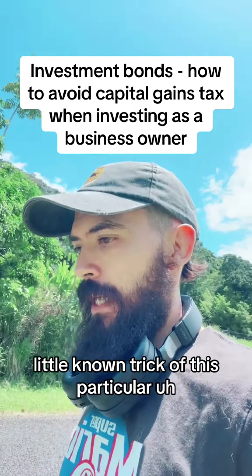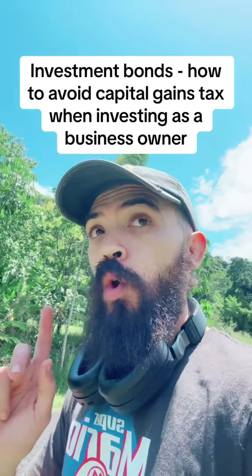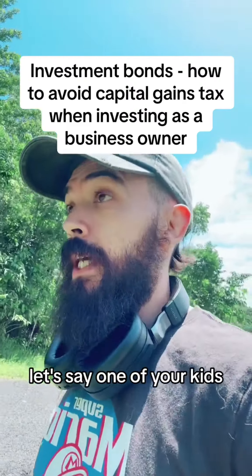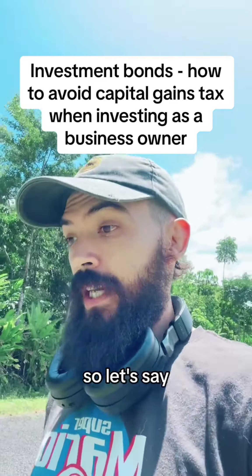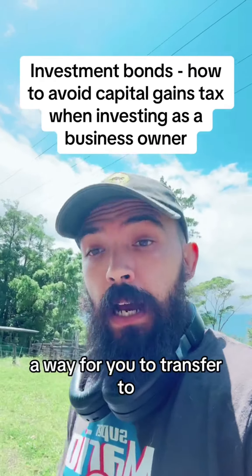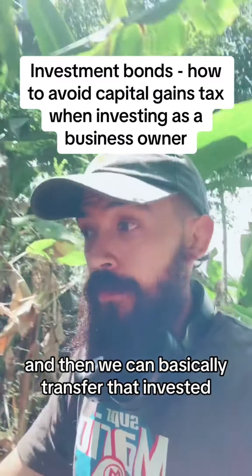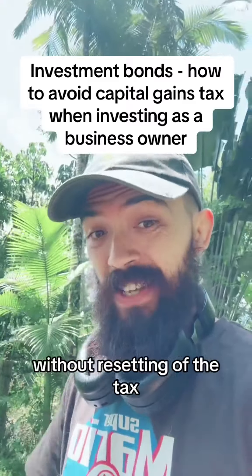Another little-known trick: you have the ability to transfer ownership of an investment bond without triggering capital gains tax and without resetting the 10-year rule. This makes it a powerful estate planning tool. If something happens to you, you define a beneficiary — say, one of your kids — and they can inherit the bond, maintaining all the tax treatment and the tenure already accumulated. If you've run it for 15 years, they can continue contributing and all investments remain capital gains tax free. You can build it up throughout their lifetime, draw some funds for education or to help them start a business, then transfer the bond to them while maintaining the 10-year rule and contribution history.